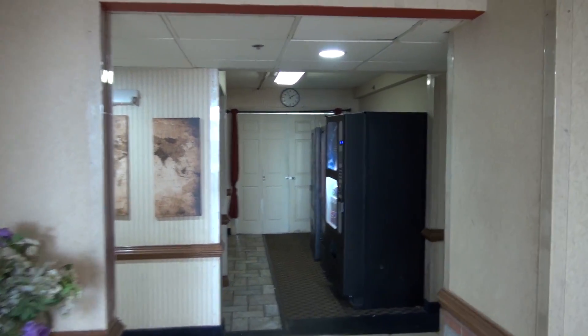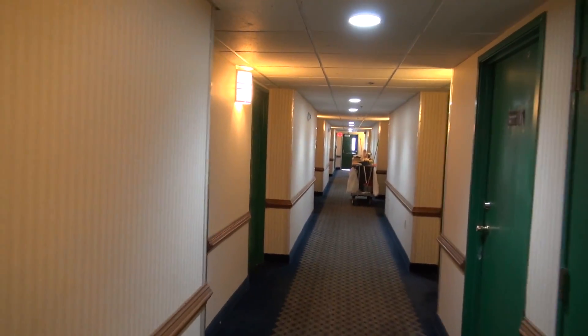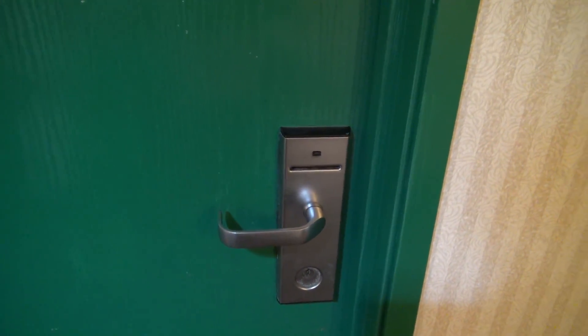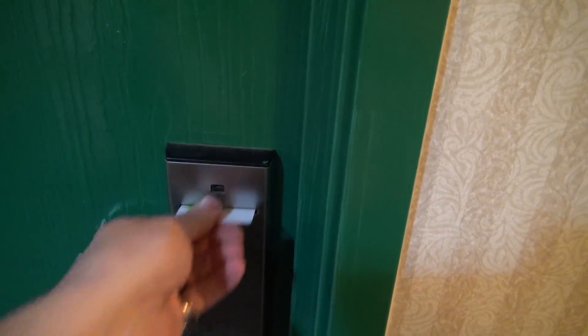We're going to go back and check out the room, and it is huge. Today we are in room 119. Let's take a look. All right, this is a non-smoking room. They are refurbishing the upper floors of this hotel, so this is probably one of the unrefurbished rooms, but it's still not in bad shape.